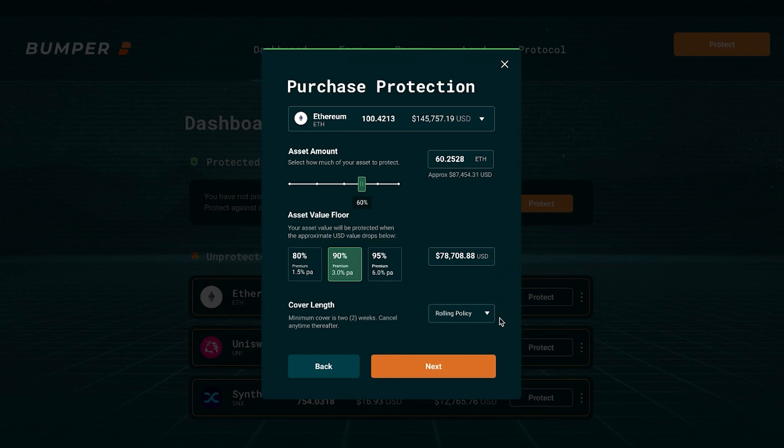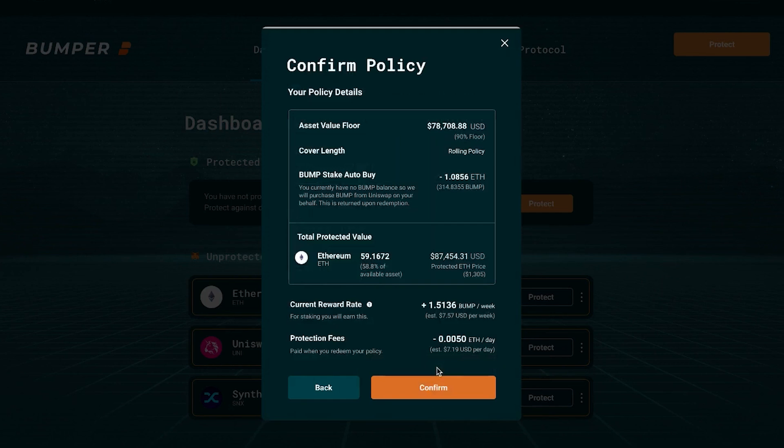Now we look at the rolling policy. There is a minimum period of cover that you have to take out to protect your crypto assets against various factors. Now we move to the final page to confirm the policy. You need to stake some BUMP tokens as part of using the service. If you don't have BUMP tokens, we can do an auto buy and purchase BUMP on your behalf from Uniswap, using the Ethereum that you're putting up.